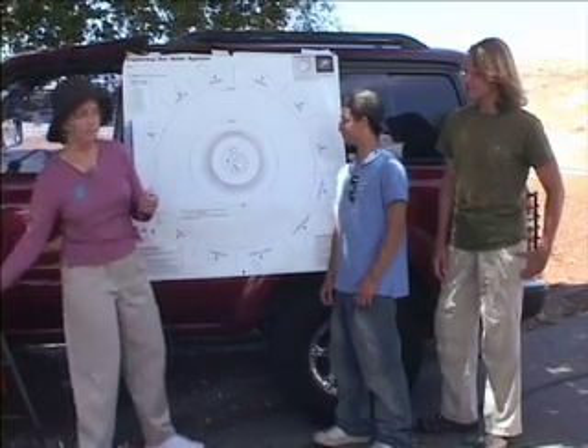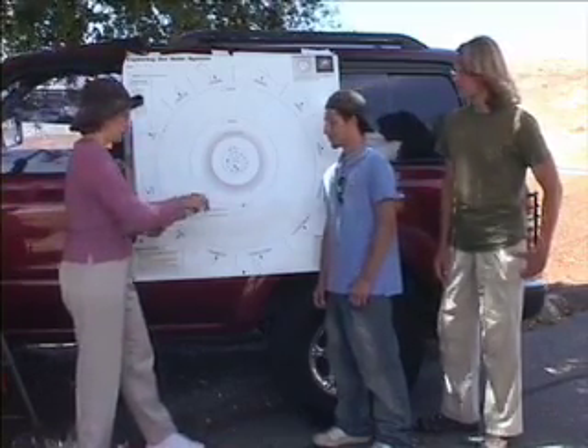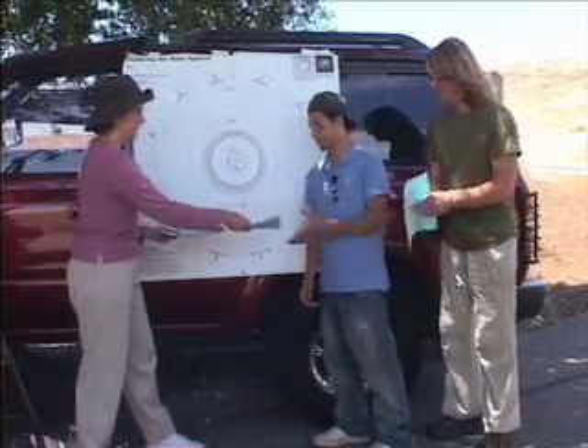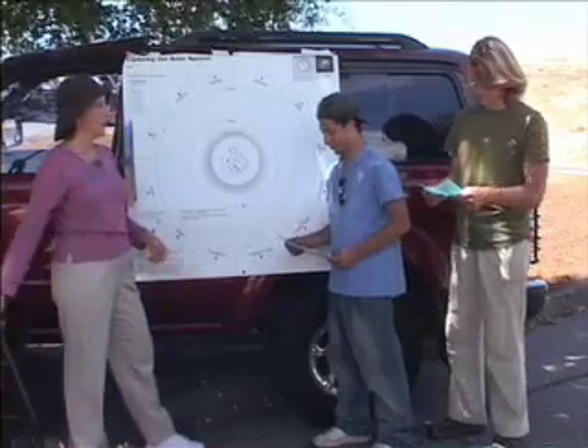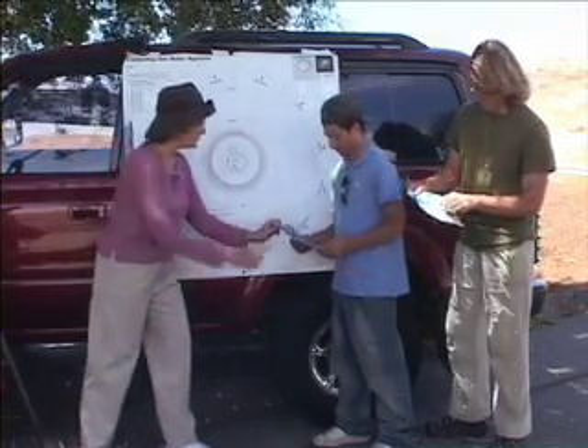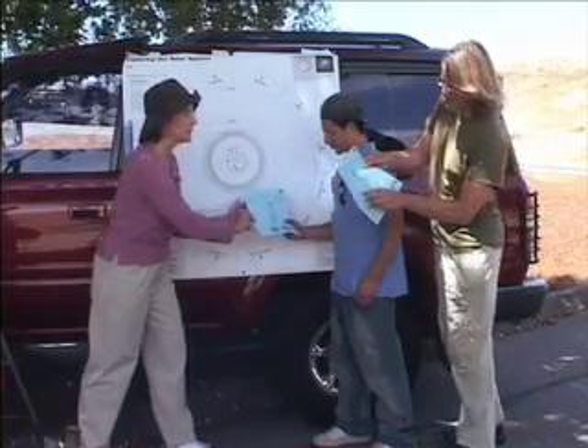Here are some star maps for this month. Who can find Leo on the star map? I think I know. Right there. Yeah, right there. That's right.